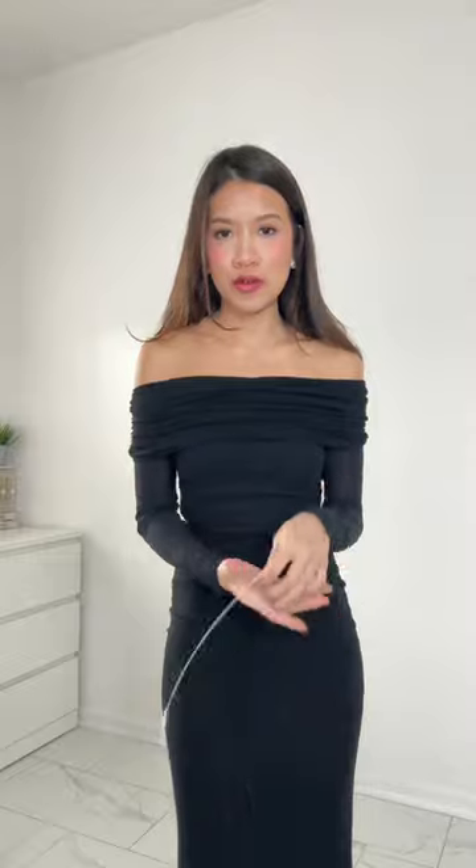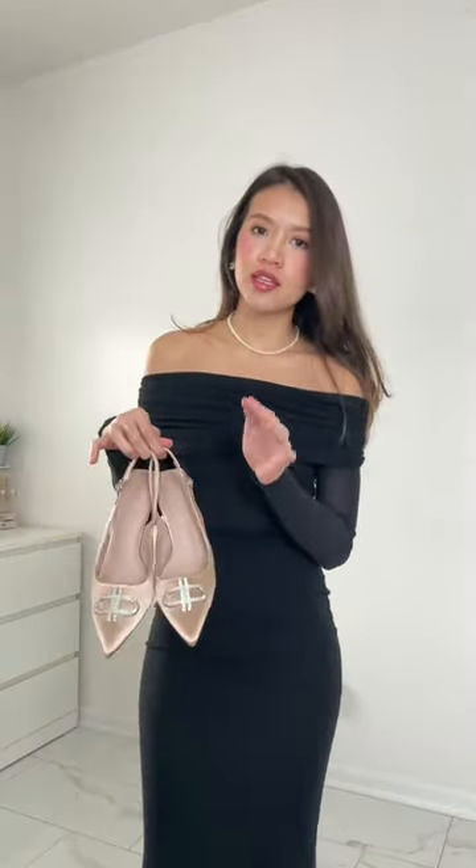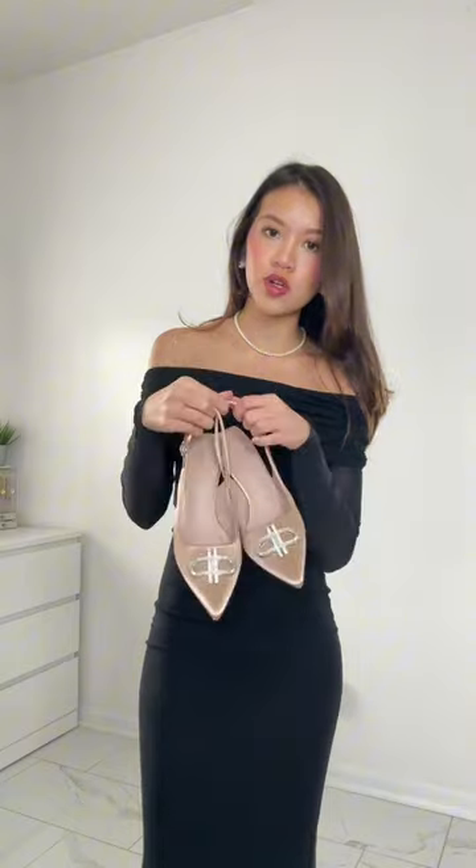I feel like black and pearls go so well with each other, so I'm gonna change it to a pearl necklace for sure. You can wear any kitten heels — I got these from Petrol. There you go, it's just peeking through like that.